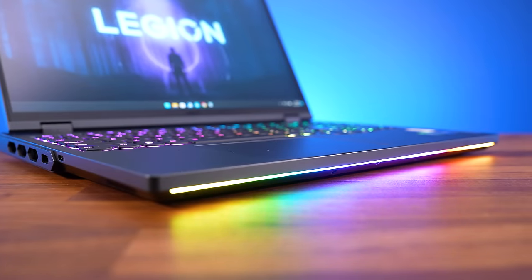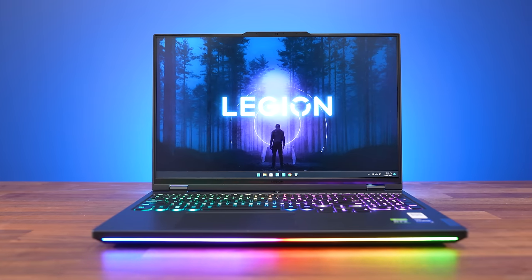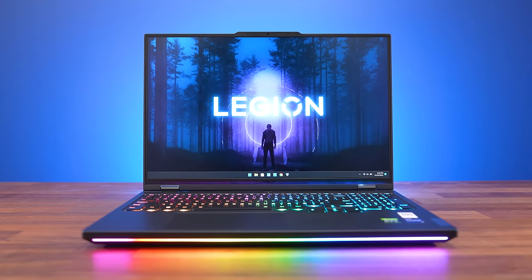Not to mention the RGB light bar on the front — which definitely means more FPS in games. Can't say that with a straight face, but it does look kind of cool, and if it's not your thing you can just turn it off. The screen isn't mini LED like the M16, but it still looks great.